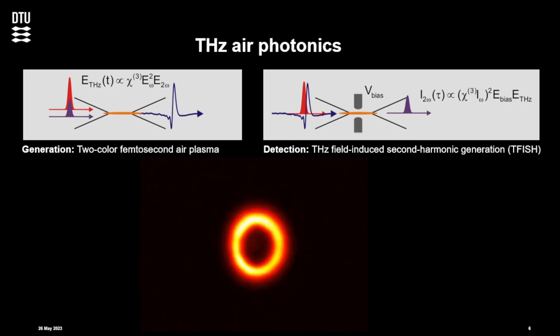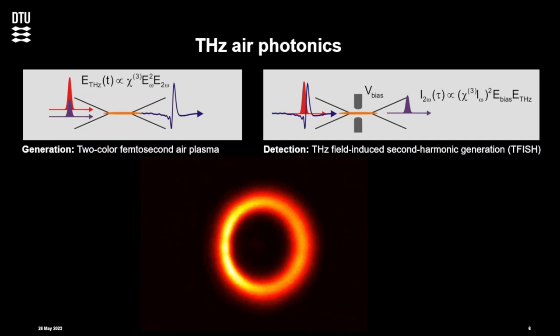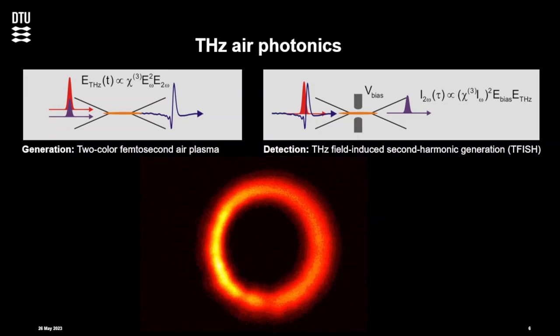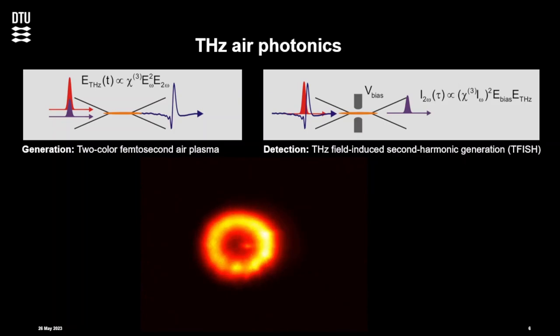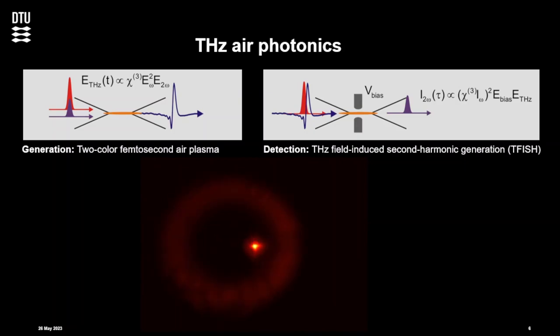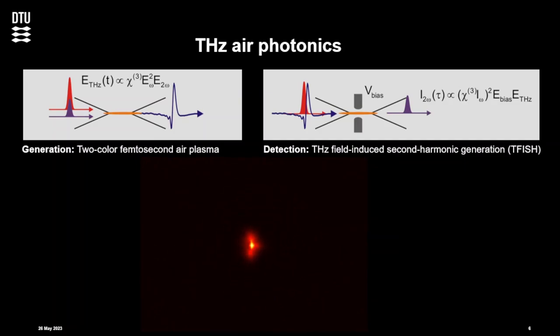The technique we use for generation and detection of terahertz waves is what we call terahertz air photonics — not invented by us, but we use it quite a lot. We generate terahertz radiation by forming a plasma channel in air or nitrogen gas with a two-color femtosecond laser field. The two-color laser field generates an asymmetric electric field as a function of time. That asymmetric field leads to an asymmetric acceleration of the electrons in the plasma, which leads to radiation of a broadband terahertz pulse.